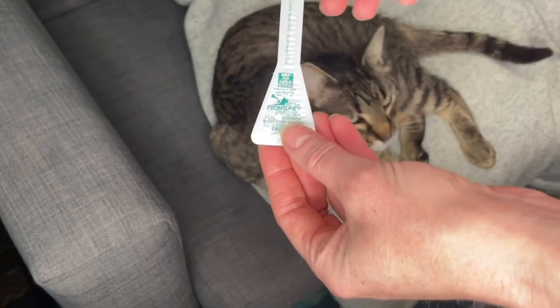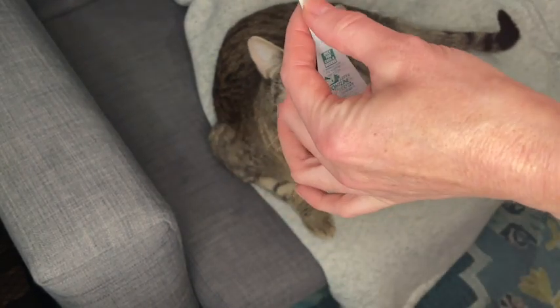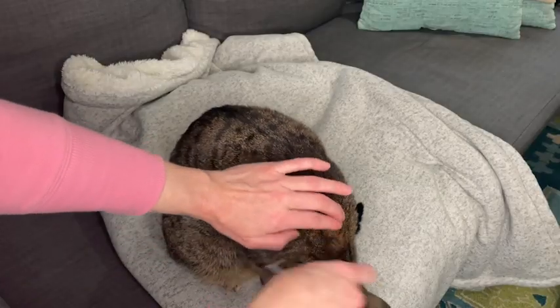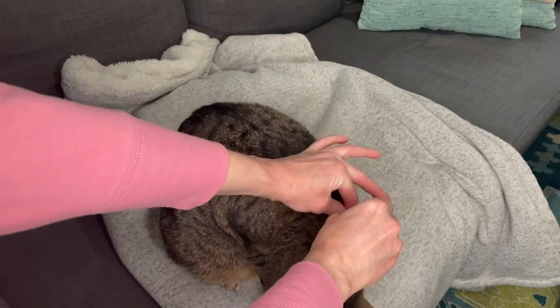I found this to be really easy to apply. I just distracted her with a couple of her favorite treats and then applied it to the back of her neck, as indicated by the instructions on the box.